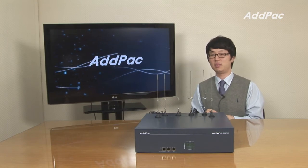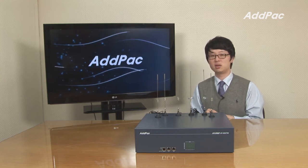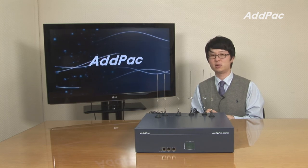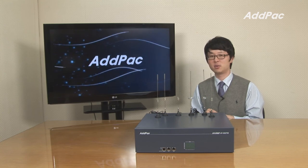AdPact's GSM gateway lineup has been fully recognized in terms of its performance, stability, and affordable price. With our experience in the enterprise and service provider market, APGS 2700 will ensure full satisfaction to the customer. For more information, please visit our website. Thanks for watching today.